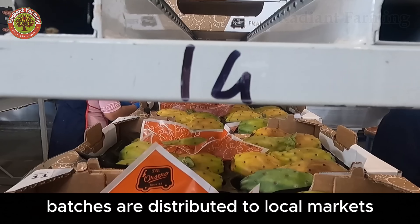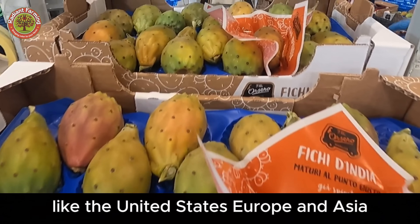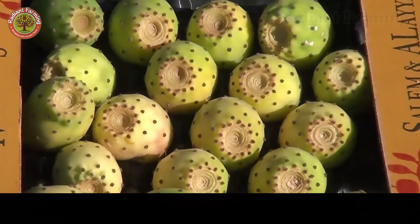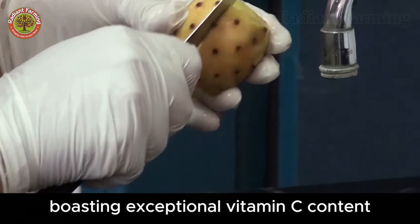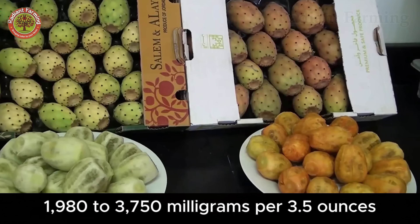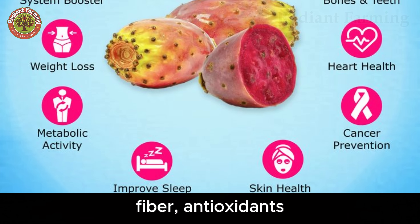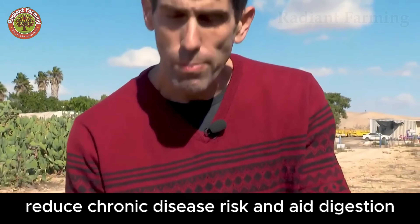These fresh fruit batches are distributed to local markets, supermarkets, or exported to international markets like the United States, Europe, and Asia, where they are prized for their sweet flavor, juicy texture, and nutritional value. Prickly pear is a nutritional powerhouse, boasting exceptional vitamin C content — 1,980 to 3,750 milligrams per 3.5 ounces, 800 times that of apples and 100 times that of oranges — along with fiber, antioxidants, and anti-inflammatory compounds that support heart health, reduce chronic disease risk, and aid digestion.